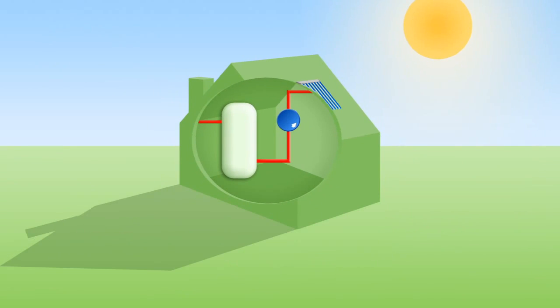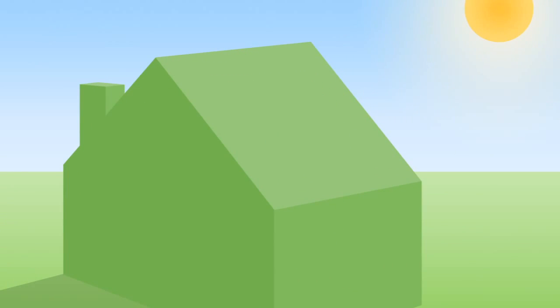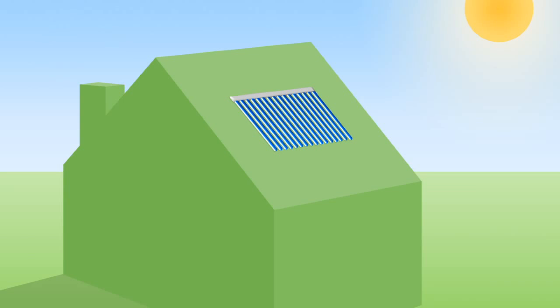A solar thermal water heating system consists of three main parts. An evacuated solar collector is fitted to the roof to absorb the Sun's heat and transfer it to the fluid in the solar circuit pipes.